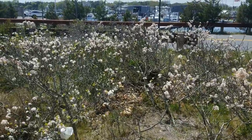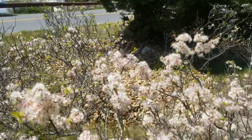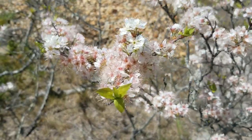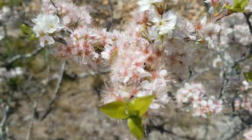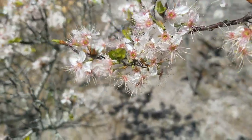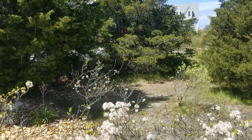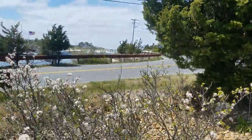Over here we see some lovely beach plum in full bloom. This is a coastal species related to the cherry — the flowers look like cherry flowers to some extent. They're very beautiful with a pinkish glow to them right now. They grow in very sandy soils and they do produce small fruits, beach plums, which you can make jelly out of, and a lot of people do during the summer.